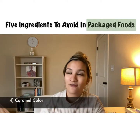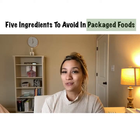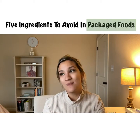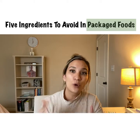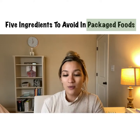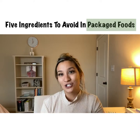Another ingredient I'm not a fan of is caramel coloring. Anytime you have to add extra coloring, it's usually more processed than it needs to be. Caramel coloring is actually processed with ammonia. Animal studies show that it can be possibly carcinogenic.